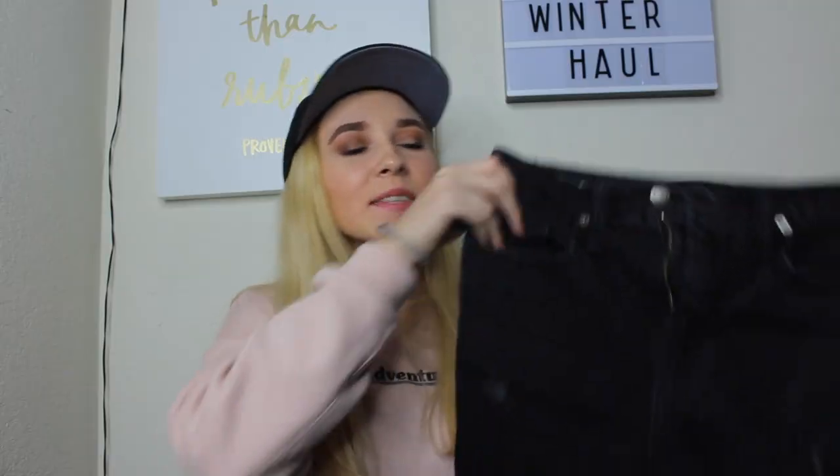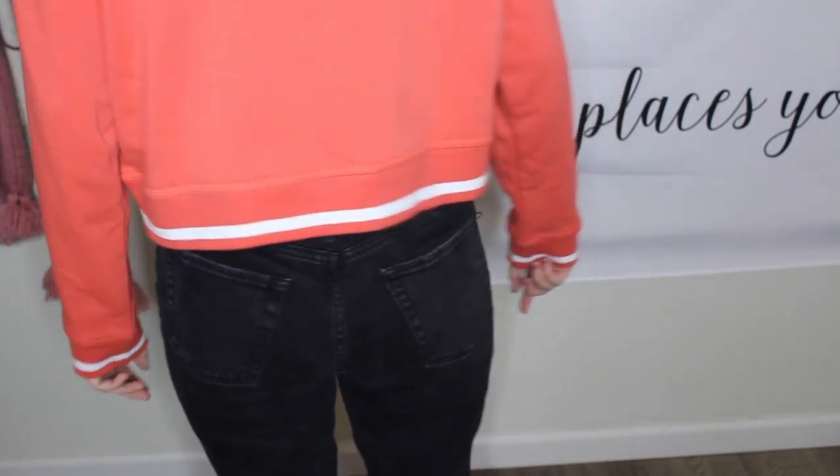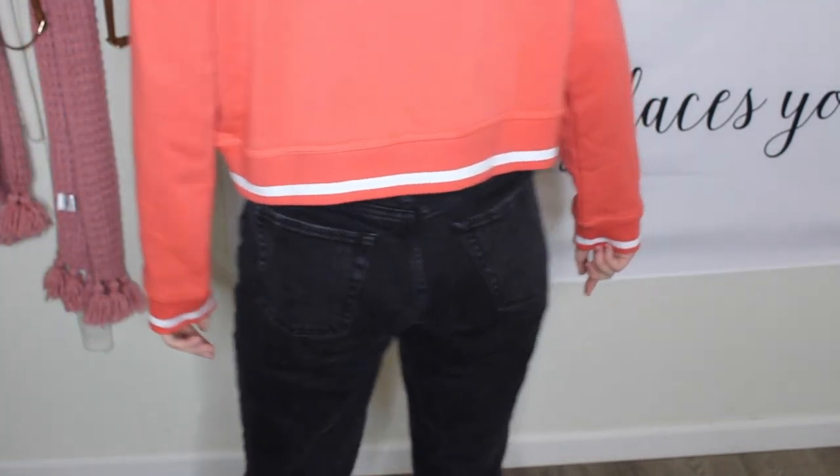These next two items are pants and jeans. I don't really wear anything else besides jeans and leggings. These are from Wild Fable — black ripped mom jeans that are your classic mom jeans style. They're pretty straight-legged on the bottom, not super skinny, and they're high-waisted as well. So it's basically everything I wanted in a pair of pants.